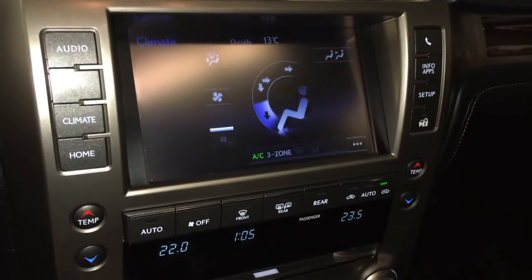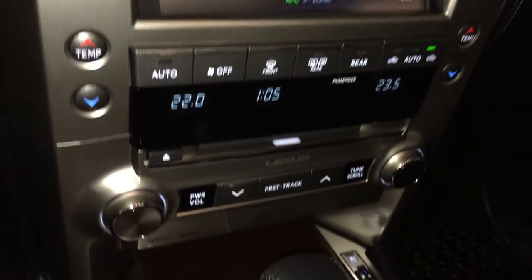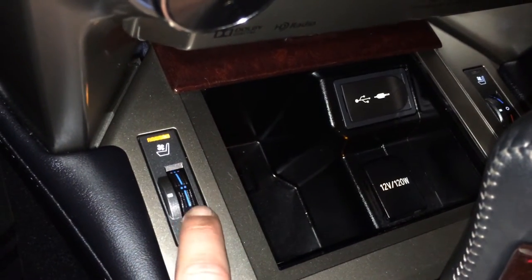Three-zone independent climate control, AC, front and rear defrost, side mirrors are heated. There are audio inputs, power outlets, and heated and ventilated front seats with three settings.